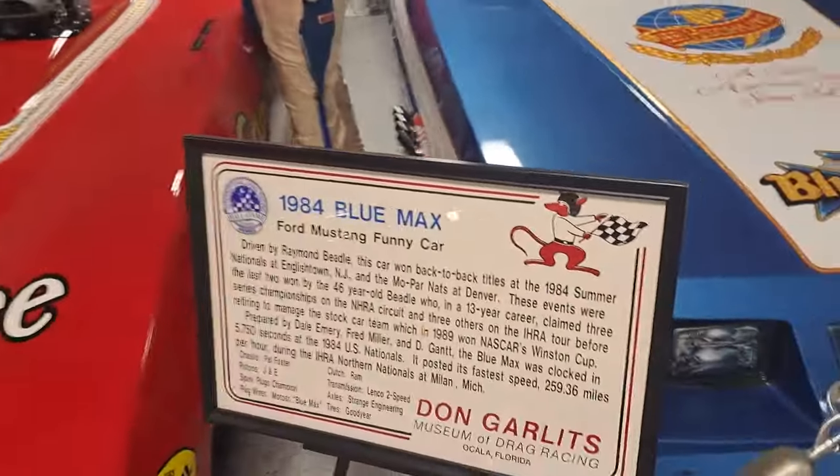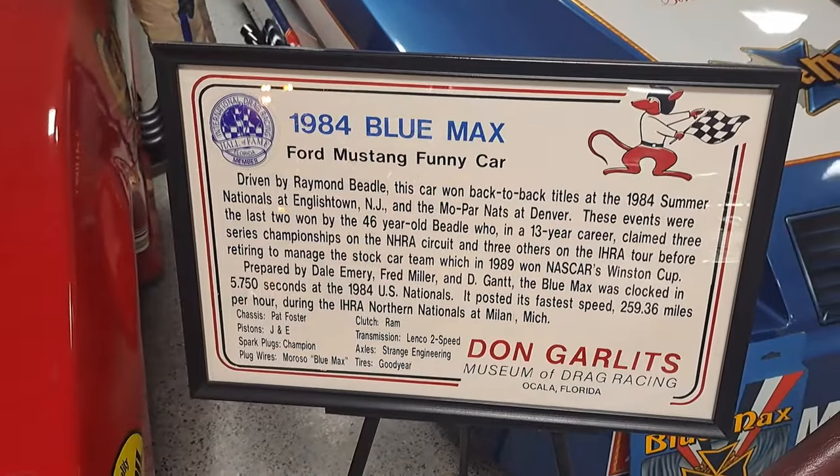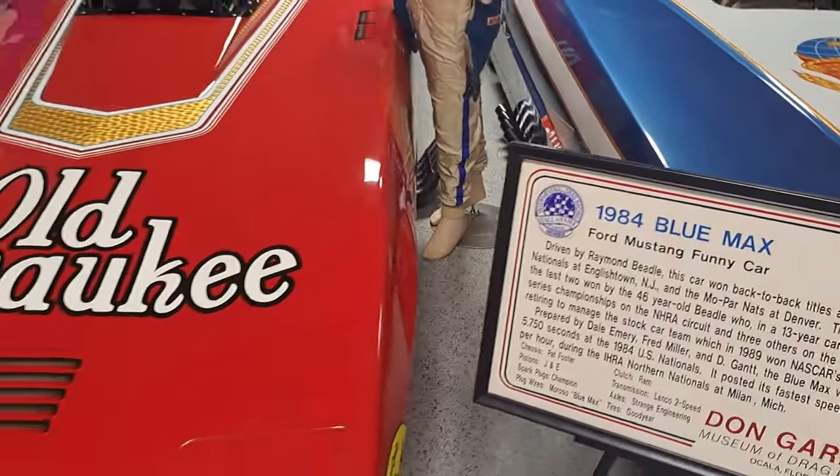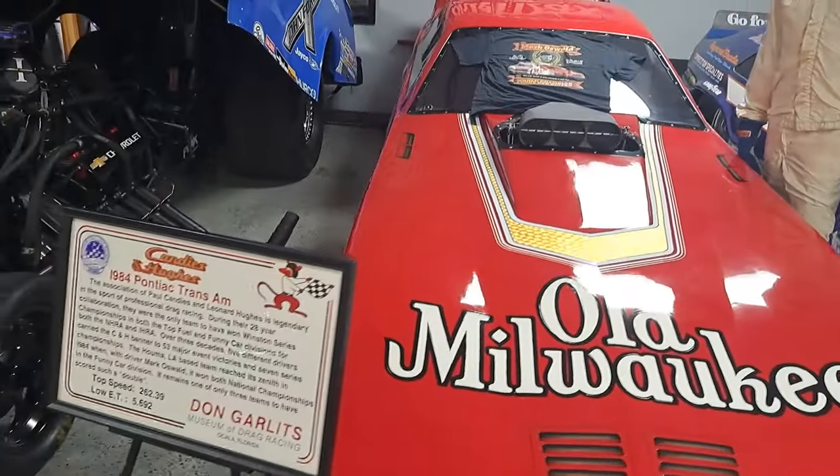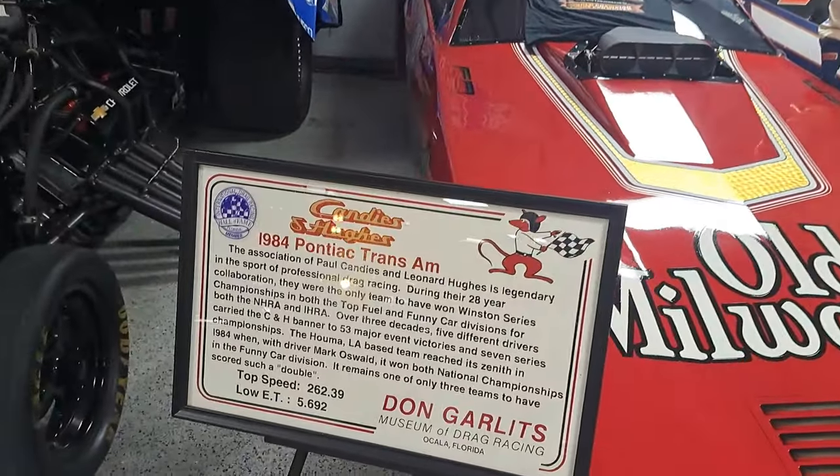That one's a Mustang funny car — here's the info. 1984. This one's a Pontiac Trans Am — check that out. Old Milwaukee right there.